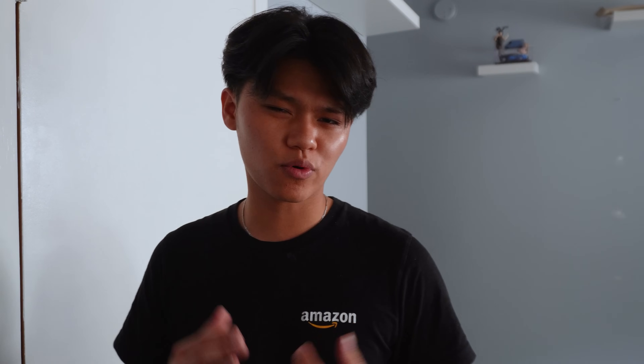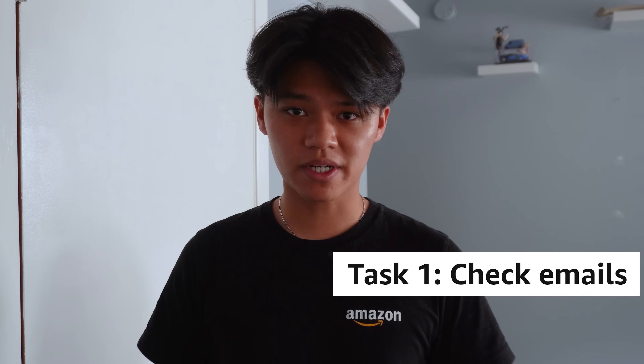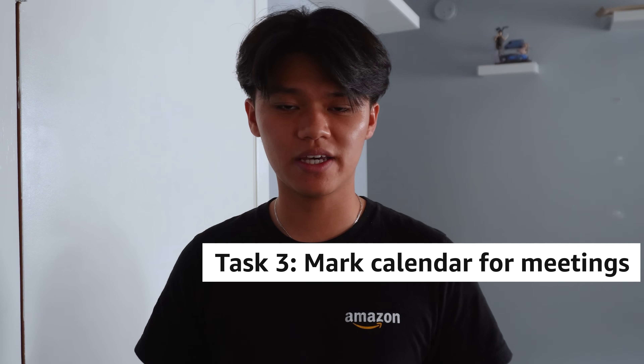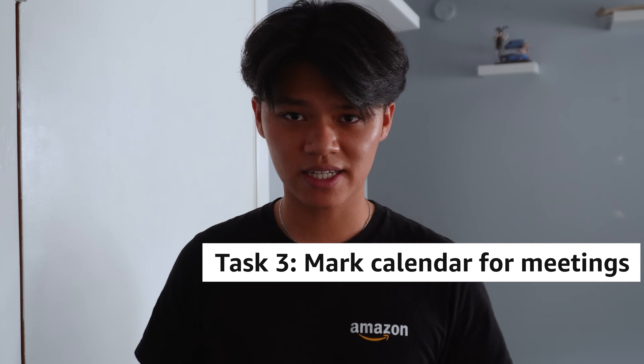Typically, I start my mornings by checking my emails. It's really important because I might be getting internal emails from my team related to a case or an event. I also check emails for customers who may have responded from the previous day, and I might also receive a meeting link to join at a specified time.